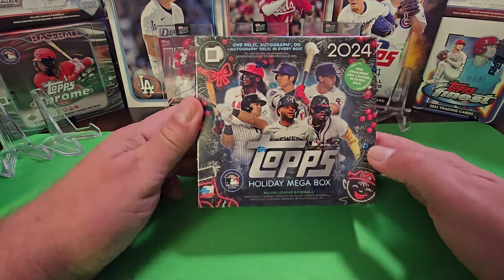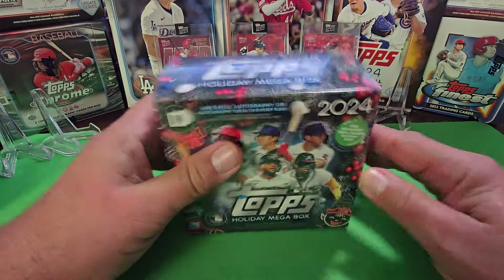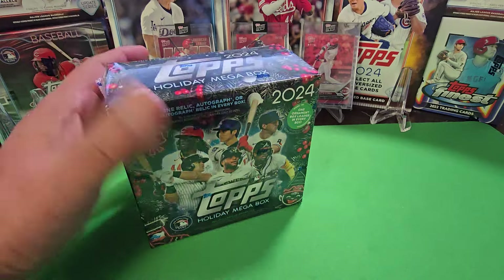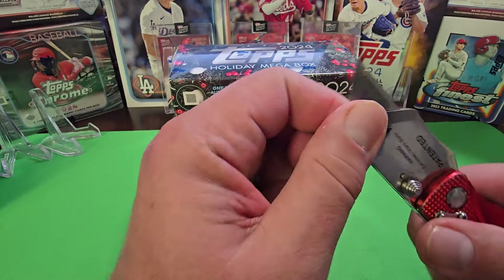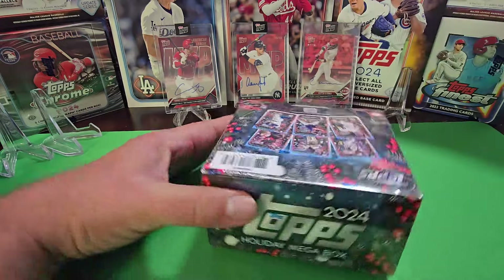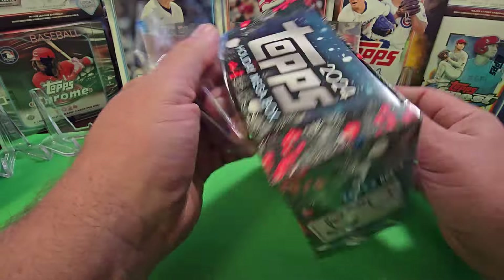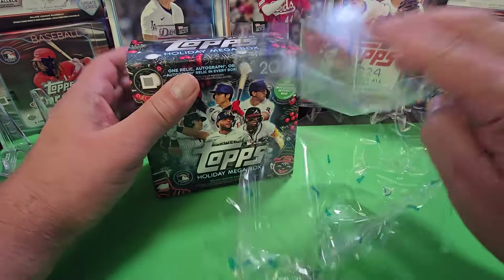Hello, welcome back to another new release video. Today we have the new 2024 Topps Holiday Mega Box, which is a really fun set to collect right around the holidays. They've made some pretty big changes to this and I'm not sure if I really liked them because I thought it was fun to hunt the different variations inside of the set.